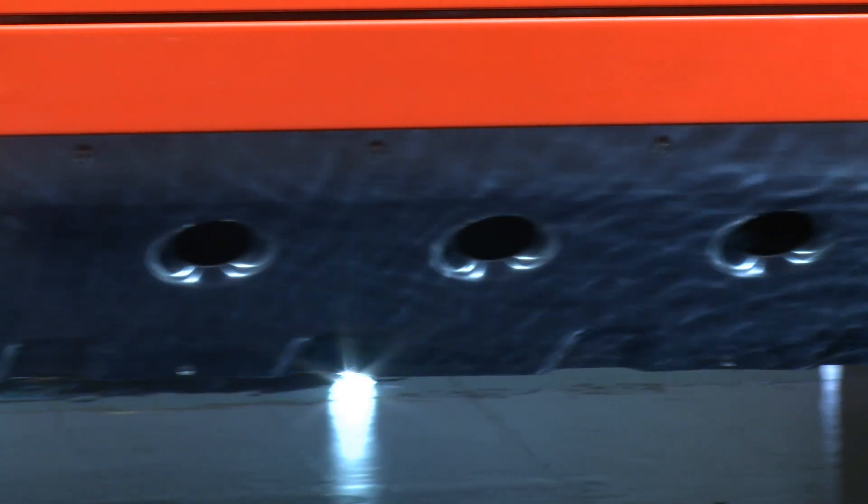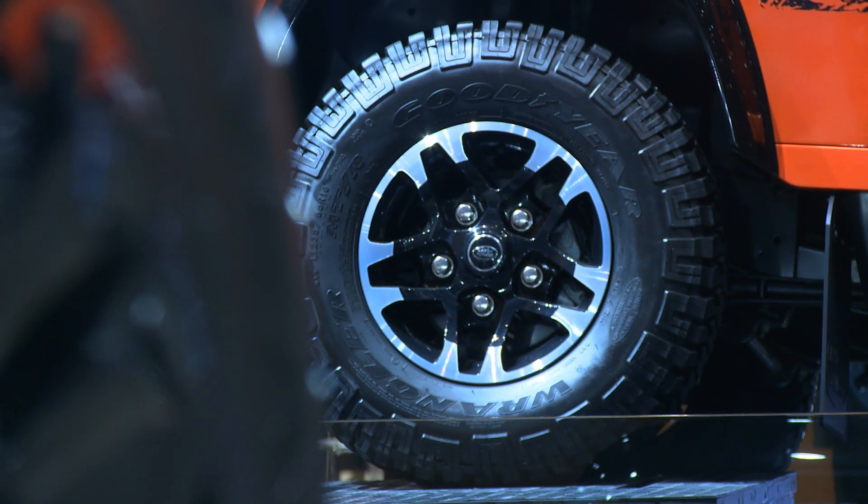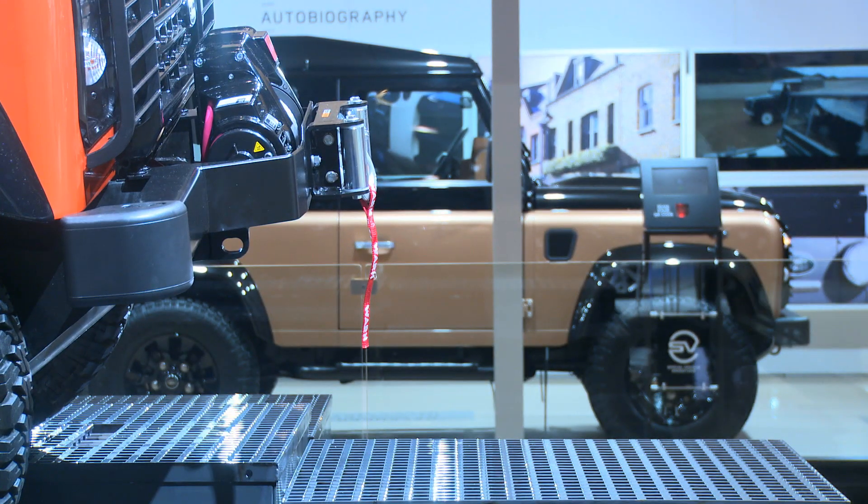Regarded as unstoppable off-road for the past 68 years, the farewell to the iconic Land Rover Defender is celebrated in Geneva with three special models.